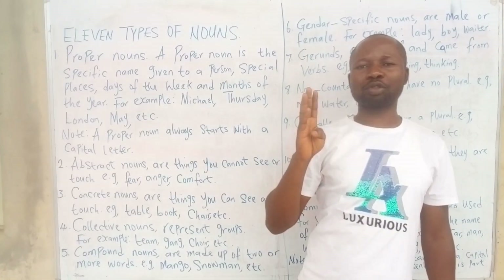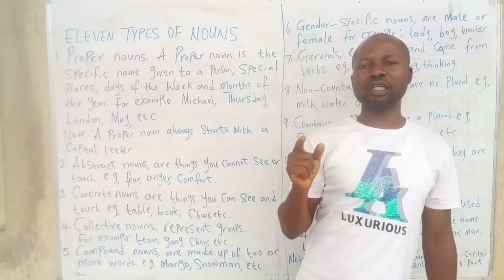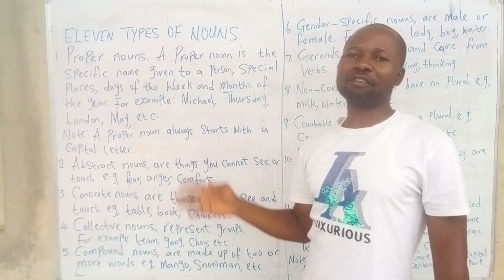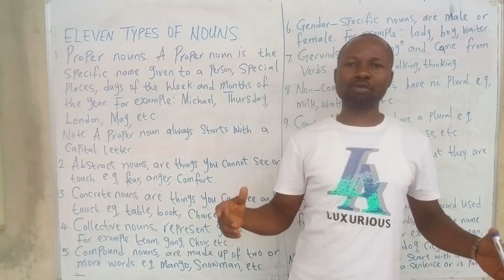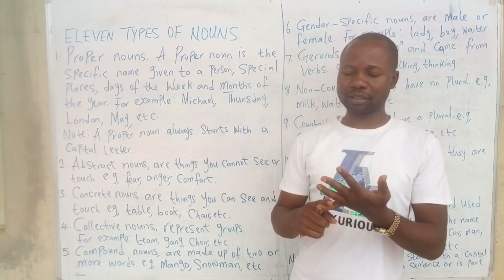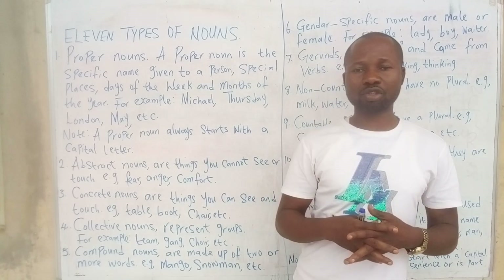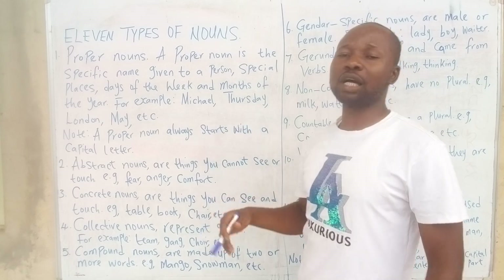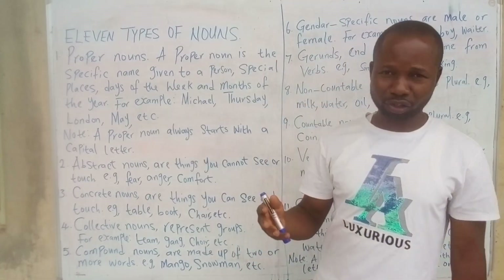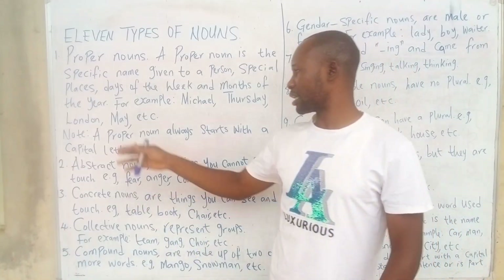Proper noun does four things. Number one, it names a person. Number two, days of the week. Number three, months of the year. Number four, special places. For example, names of persons: Mike, Amina, John, James, Michael. Days of the week: Thursday, Monday, Tuesday, Wednesday, Sunday. Special places: London, Lagos, Zaria, Kaduna, Abuja, Canada.